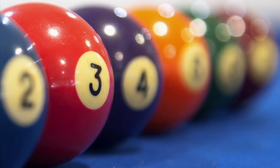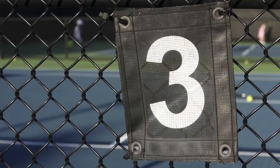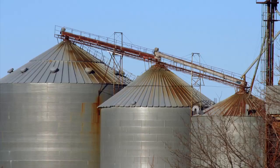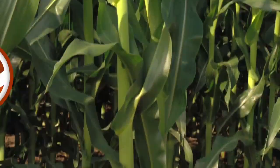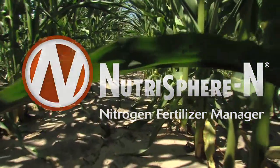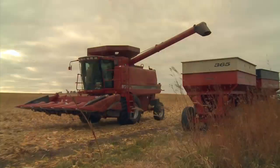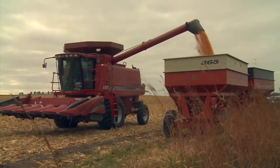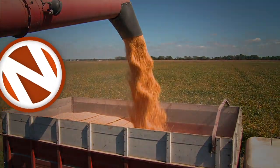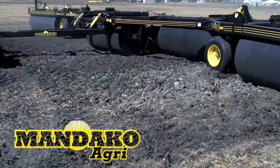Today's number is three. When it comes to protecting the nitrogen that feeds your crops, three is the special number that sets Nutrisphere-N Nitrogen Fertilizer Manager apart. Nutrisphere-N has proven to reduce all three forms of nitrogen loss, which adds up to keeping more nitrogen and yield where it belongs. Ask for Nutrisphere-N, the stabilizer that fights nitrogen loss three ways.